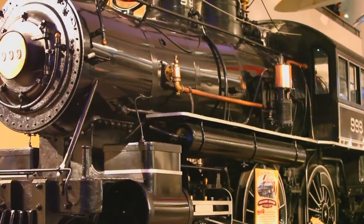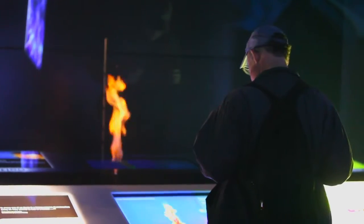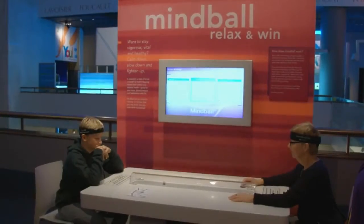The Museum of Science and Industry is the largest science museum in the Western Hemisphere. We've been around for more than 80 years and we have 14 acres of exhibit space here at the museum. If you have not been to the Museum of Science and Industry in the last three years, you have not seen the Museum of Science and Industry. We have completely reinvented the museum and have redone more than 75% of our exhibits on the floor.